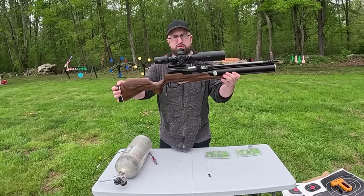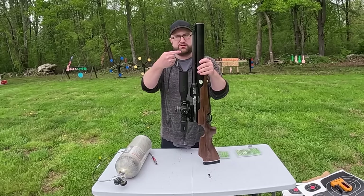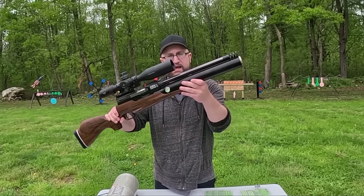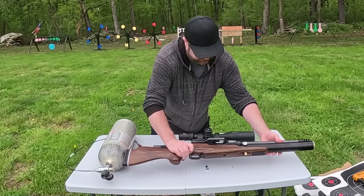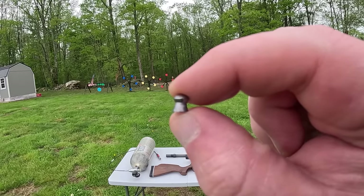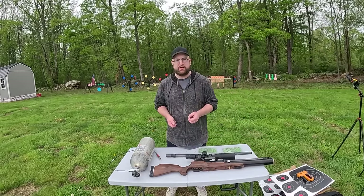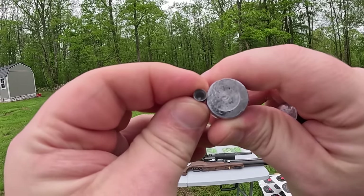I'm breaking out the Zeus 72 caliber air rifle today. If you see my channel you might notice this looks a little bit different. This Zeus started life as a 72 caliber with a 32 inch barrel. Today we're rocking a 58 caliber barrel and we're gonna be using 24 gauge shotgun shells. If you've never seen a big bore air rifle and you're only used to 22 caliber pellets - 1315 grain and 1465 grain 72 caliber slugs, over 100 times the size of a pellet.